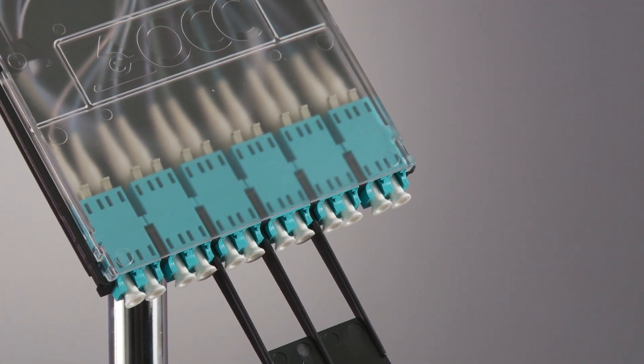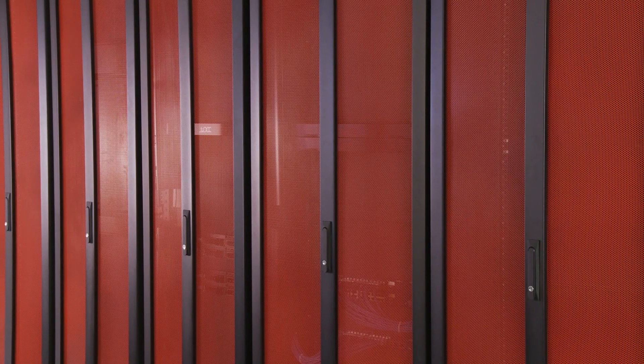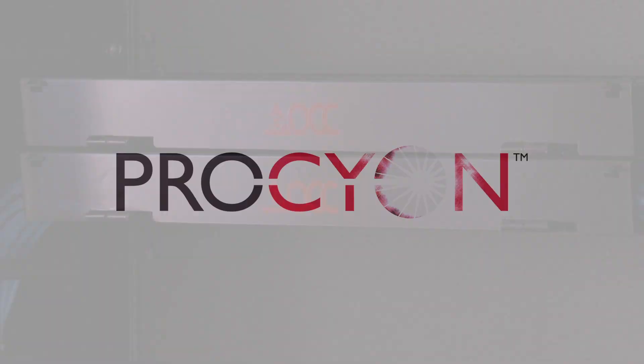Fiber components that configure for 10 gigabit now, but can be easily replaced one cassette at a time for 40 to 100 gigabit applications. We were challenged to incorporate all of these features into our newest product. The result of this scalable, unified, and comprehensive approach to product design is Procyon.